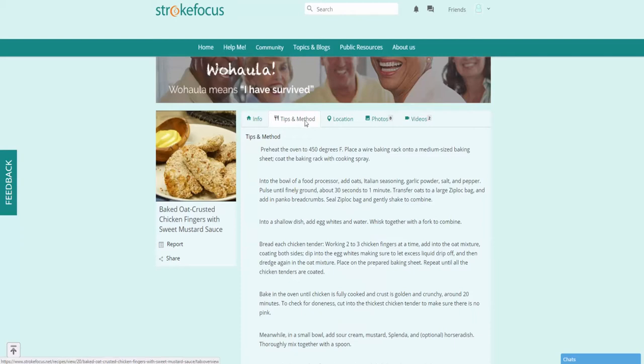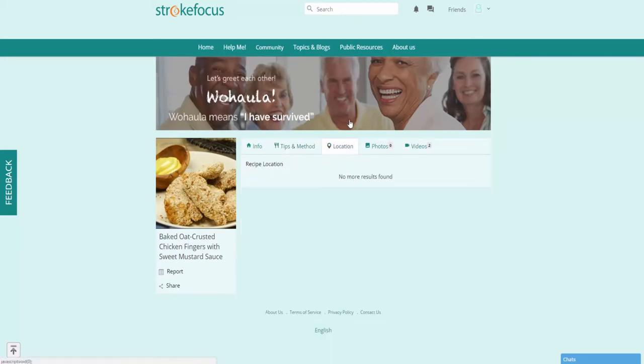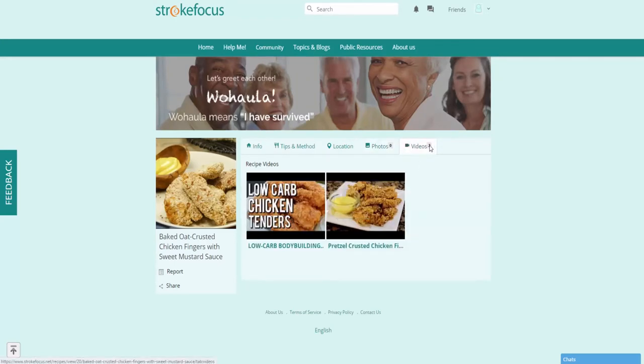You can also look through the different tips that would be listed on how to create these recipes. If available, you might find some photos of the meal, and you can even look through the videos tab, which will have resources available to help you with cooking.